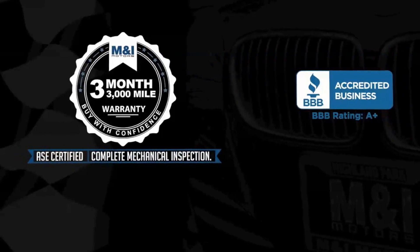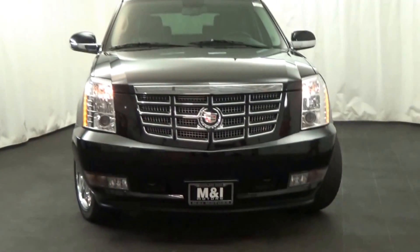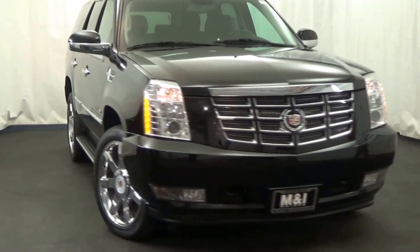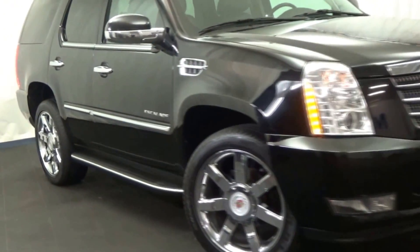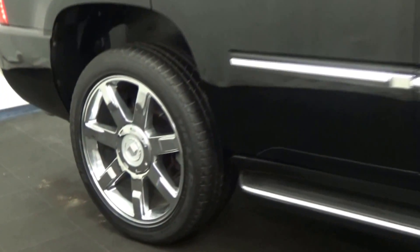M&I Motors is excited to show you this 2011 Cadillac Escalade, Luxury Collection, 6.2-liter Vortec V8, and 4-wheel drive.